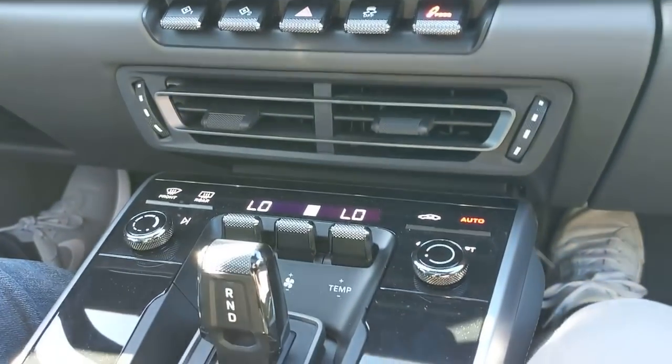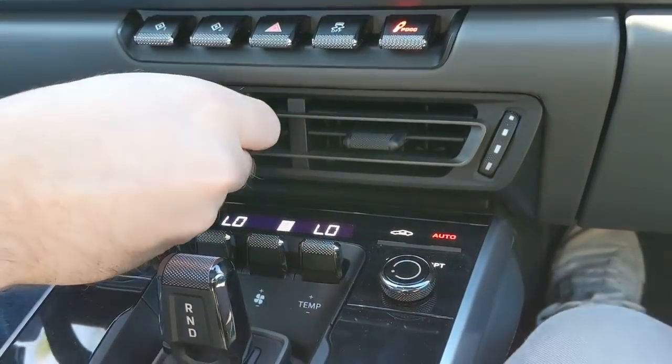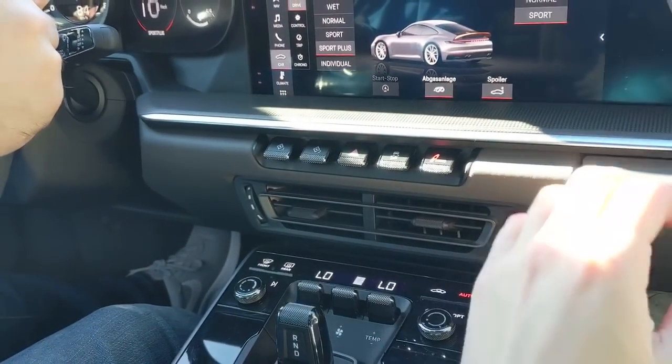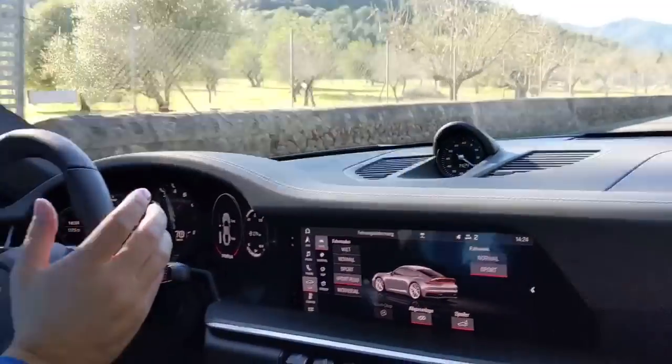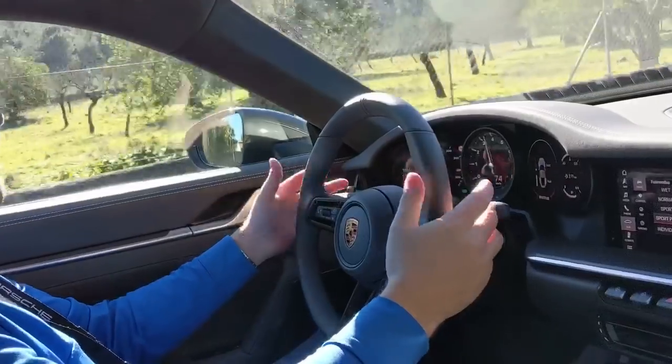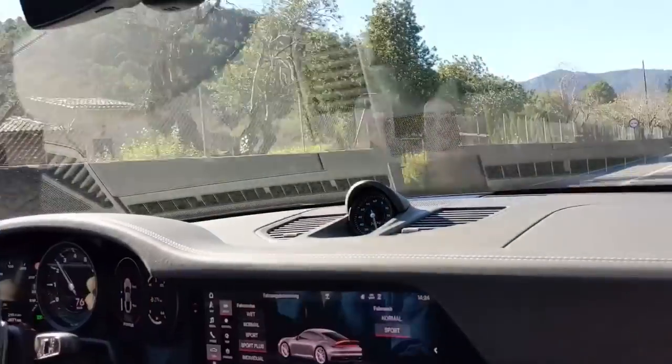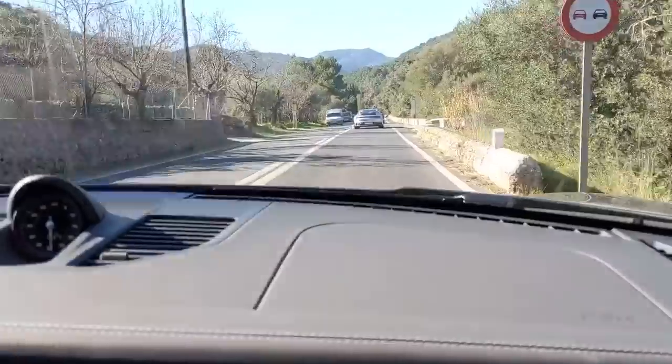I like the air vent down there, actually. It's tucked out of the way — you don't need to see it, you need to feel it. The whole feel when you're sat driving it, it's just spot on, just perfect. It's lovely.